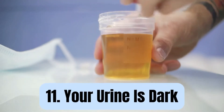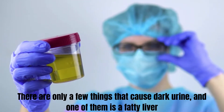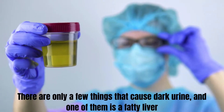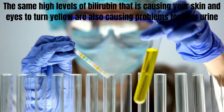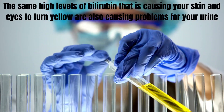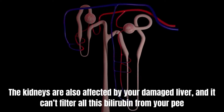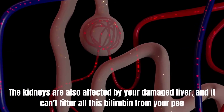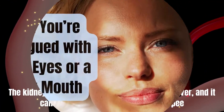Number 11: Your urine is dark. There are only a few things that cause dark urine, and one of them is a fatty liver. The same high levels of bilirubin that cause your skin and eyes to turn yellow are also causing problems for your urine. The kidneys are also affected by your damaged liver as it filters bilirubin from your urine.